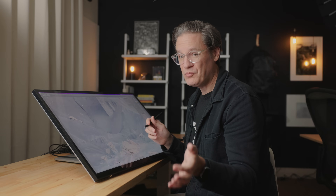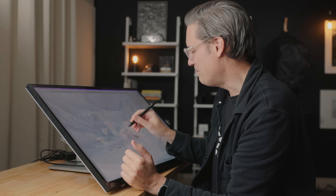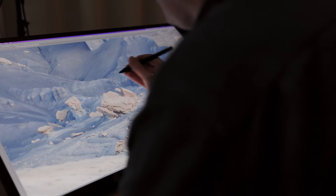Touchscreen displays are not unusual in the Windows world, but in the macOS world it is. It's something that Apple, for whatever reason, has never pursued — at least not at the time of this video. I can come in and dodge and burn and just paint right on top of the image.